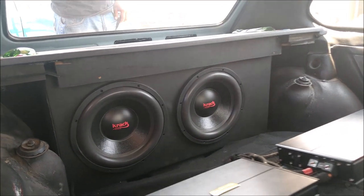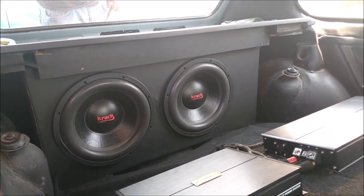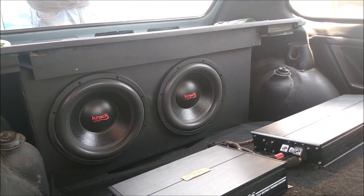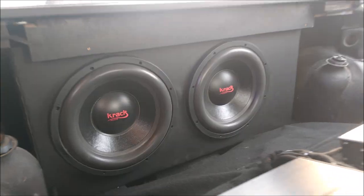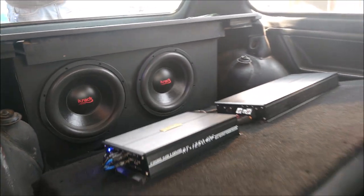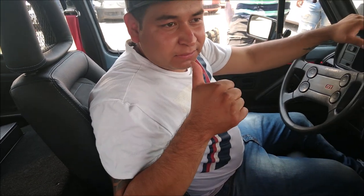¿Qué les pareció amigos de Locos de CarAudio? ¿Cómo se desempeña ese par de subwoofers de la marca mexicana Crack? Es el modelo KW12800XP, son los de triple imán de una potencia de 1000W RMS. Aquí estamos con Ángel, que es el instalador. ¿Cómo se llama tu taller, Ángel? Racing CarAudio, estamos en la ciudad de San Francisco del Rincón.